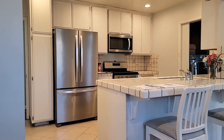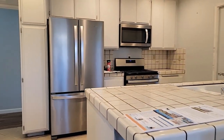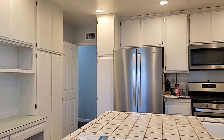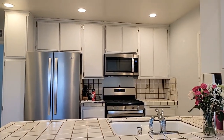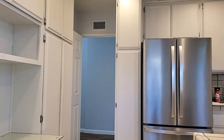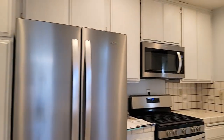This is the kitchen — it's nice and open. As you can see, there's lots of cabinet space, lots of pantries, and newer stainless steel appliances, which is wonderful. And in here you have the laundry room.